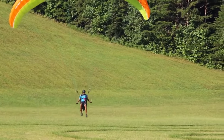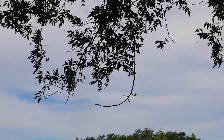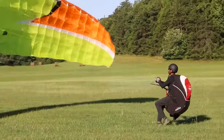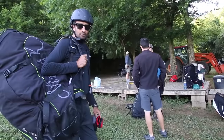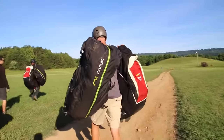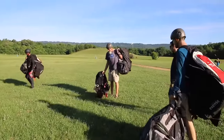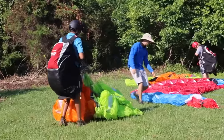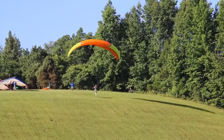Lookout Mountain Flight Park, along with the United States Hang Gliding and Paragliding Association, is here to guide you on your journey to become a rated pilot. People from all over the world have come here to learn how to fly. This video, along with the guidance of your instructor, will introduce you to the training process and set you up for the highest potential for success on your first day.